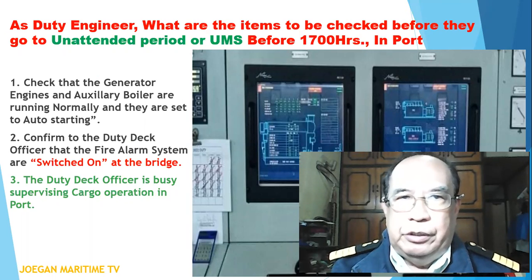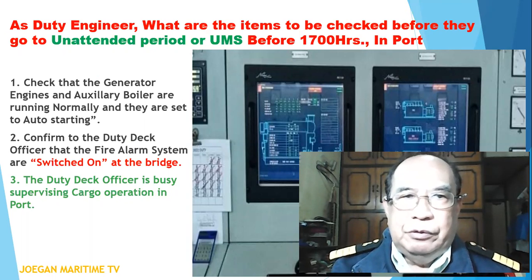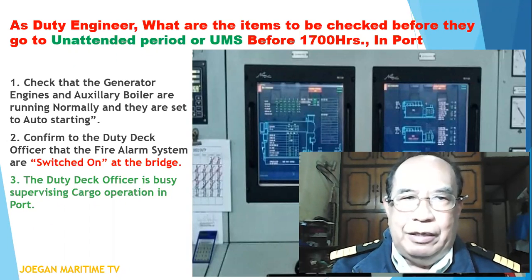Ask youth engineers what are the items to be checked before they go to unattended period or UMS before 1700 hours in port. Number one: check that the generator engines and auxiliary boiler are running normally and they are set to auto starting. Number two: confirm to the duty deck officer that the fire alarm system is switched on at the bridge.